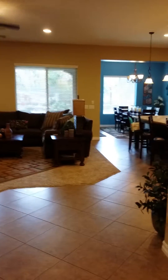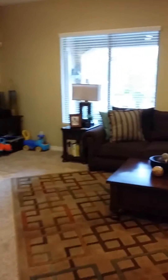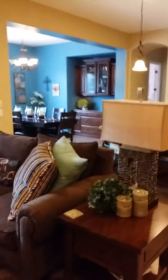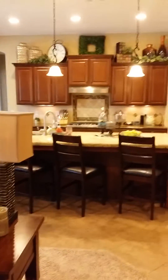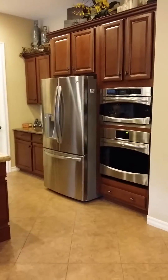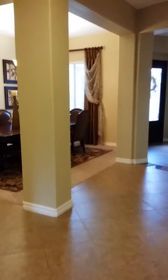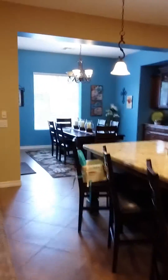Straight ahead when you come in the front door is the big family room — really pretty fireplace — and the dining room and kitchen with a big pantry, stainless steel appliances. Looking back you can see the living room and the front door and the formal dining room.